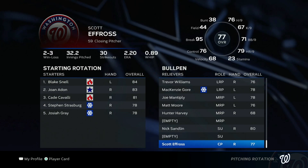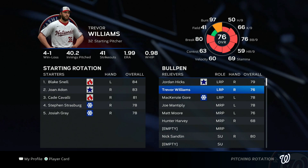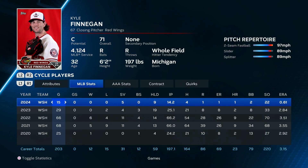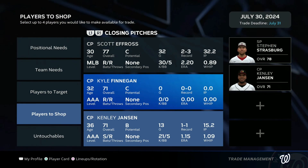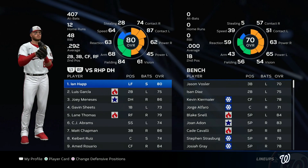The game automatically decided to send down Kyle Finnegan, which kind of stinks because he was actually one of our best relief pitchers as the setup man. In only 14 and two-thirds innings he only gave up one run on a solo homer, four hits allowed and two walks. That is just complete dominance, so it really sucks that he was who the game decided to send down.